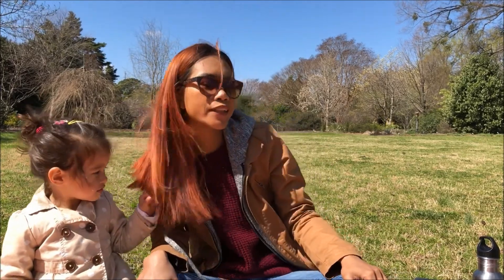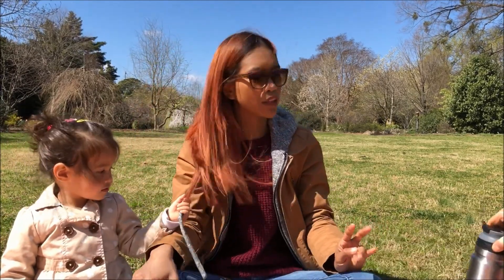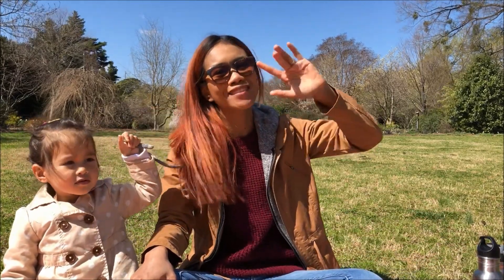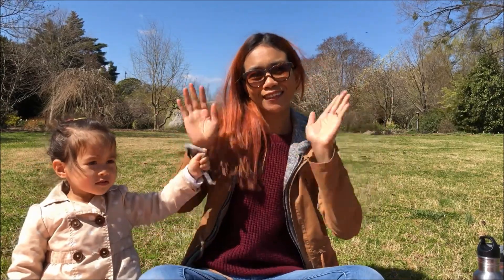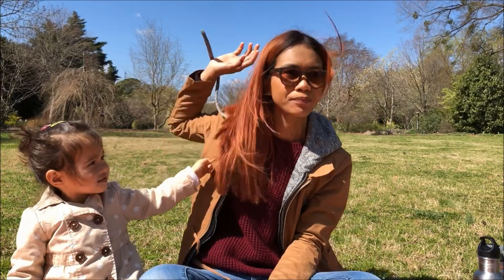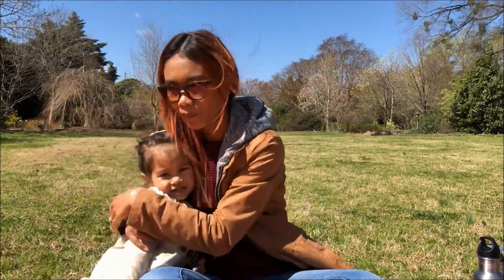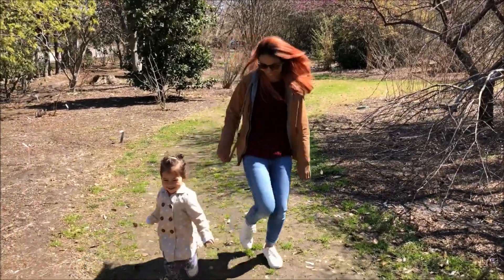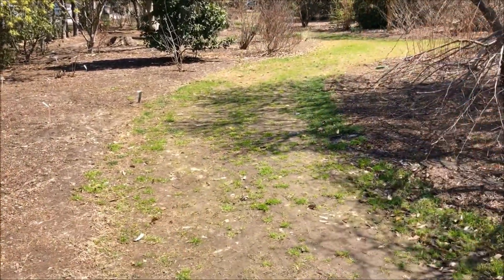Thank you guys so much for watching today — it was a really fun day. It's super nice outside, a little bit chilly when the wind comes, but still nice because the sun is out. Anyway, I will see you all in the next video. Bye guys! Juju doesn't want to say bye — she's in a bad mood. We go get daddy!